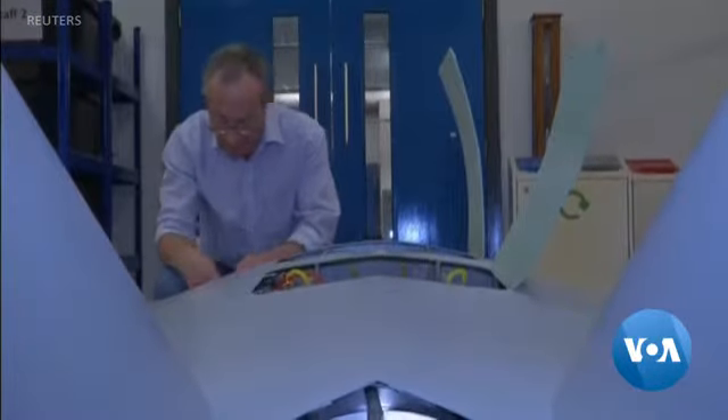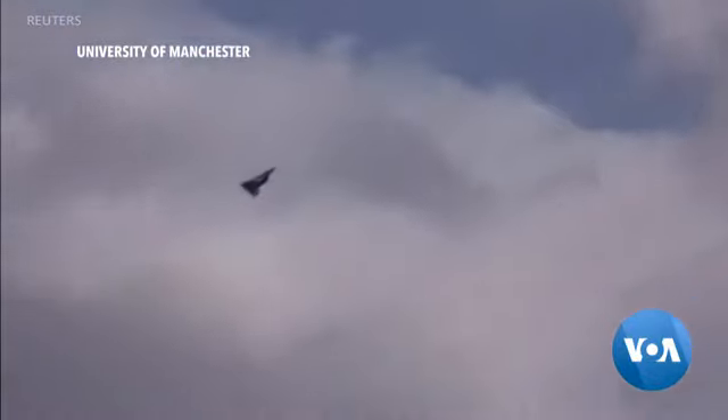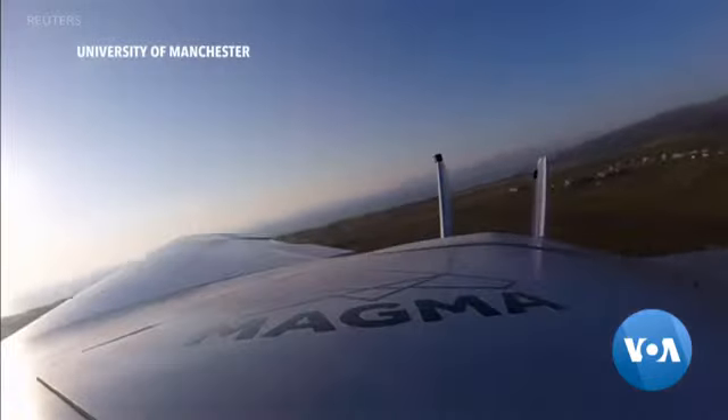If this is going to be the next generation of fighter jets, the team has a long way to go. While this plane only weighs about 46 kilograms and can only fly at around 160 kilometers per hour, the technology works — and that could change the way airplanes are made. Kevin Enix, VOA News.